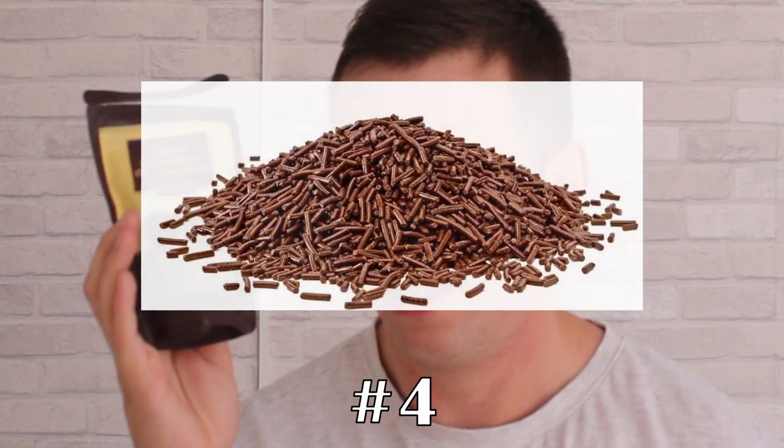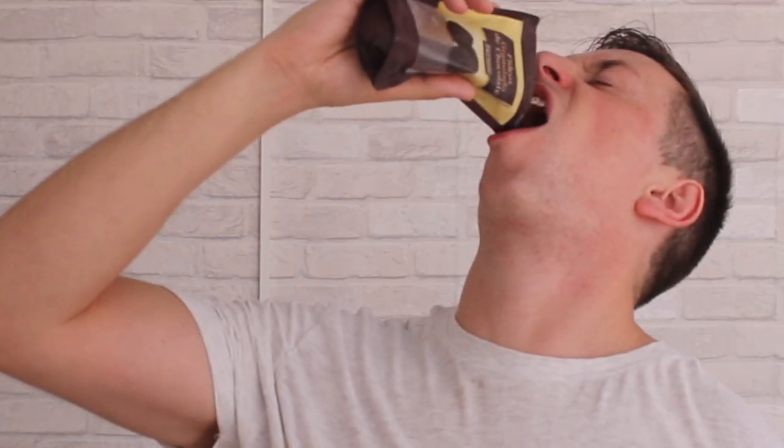Look at that — now this is what I saw when I bought it. Sort of cookie-esque, like circles. It's actually just chocolate bits. Just bits.